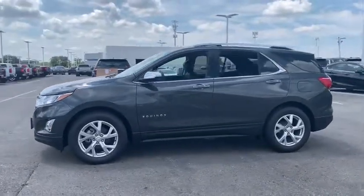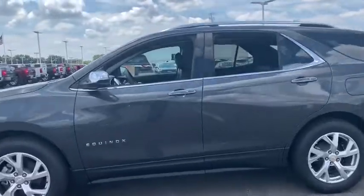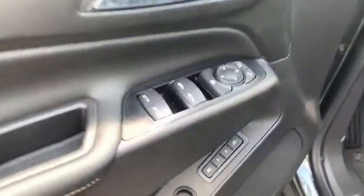Here are some of this vehicle's great options: traction control, power liftgate, dual airbags, alloy wheels, power steering, four-wheel disc brakes, and universal garage door opener.